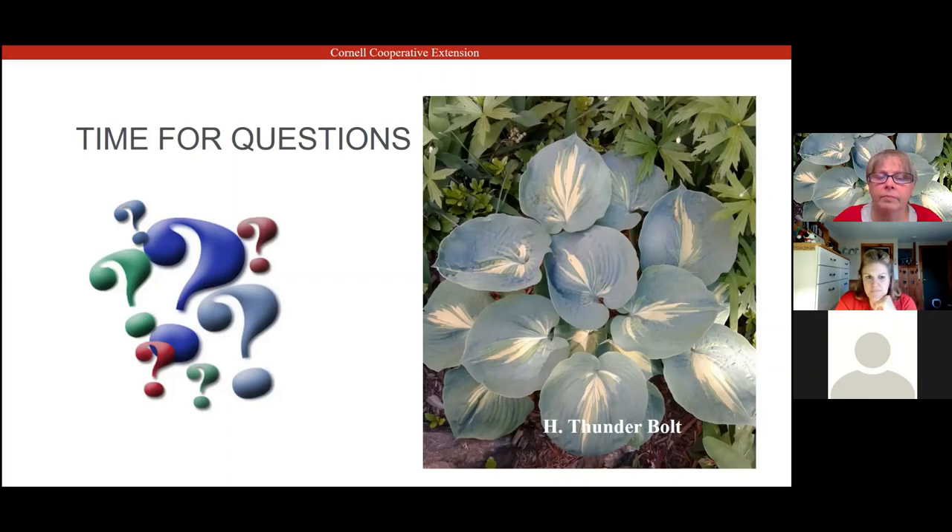Question: should I clear dead hosta leaves in the fall or wait until spring? I like to do it in the fall. The reason is if you have voles, you want to clean that area up — you don't want to give voles protection to hang out on top of the crown and eat it all winter. Cleaning up also helps with any rot or disease. And it makes it easier in spring when they start popping up and are ready to go.